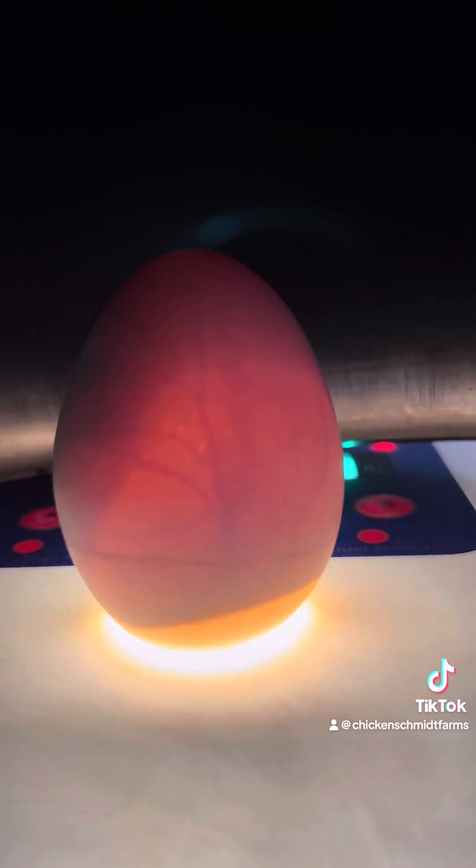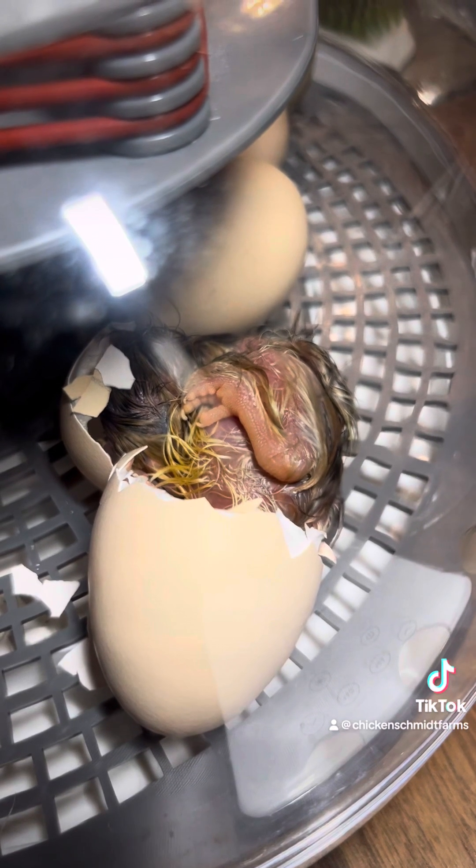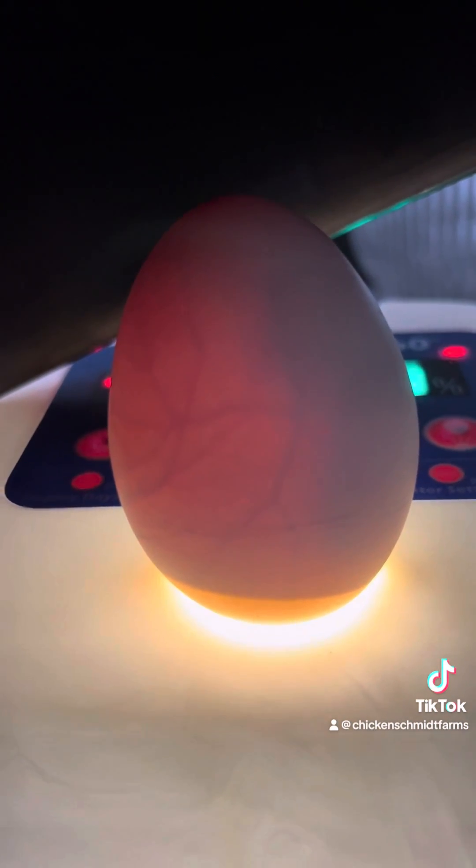On day ten, the egg tooth is prominent and the toenails are visible. When you candle your egg, you'll see a very clear embryo, and when you look closely, you'll see him move around inside the egg.